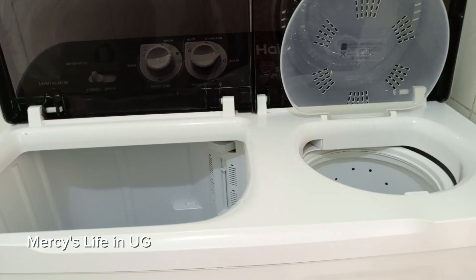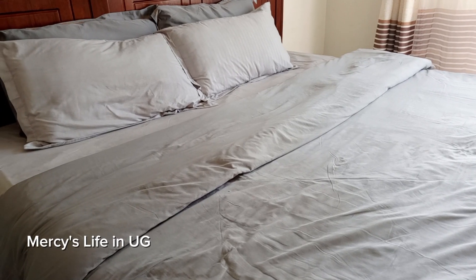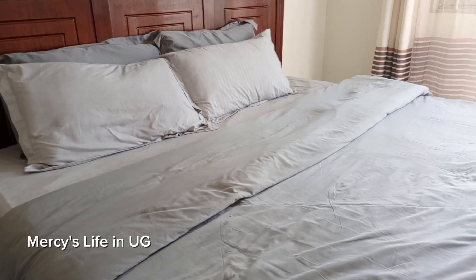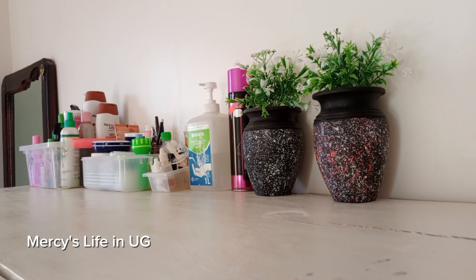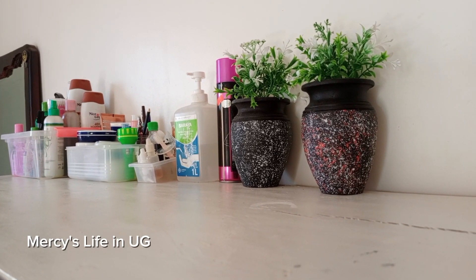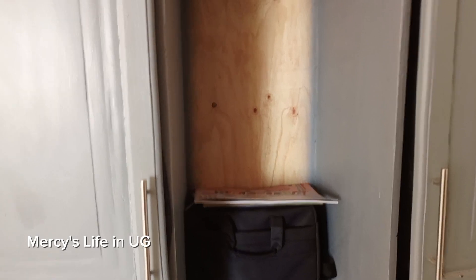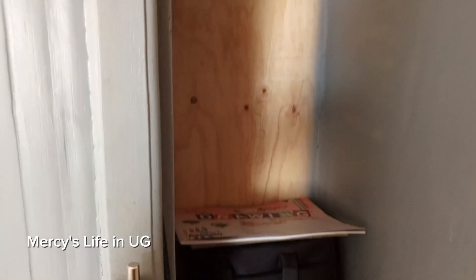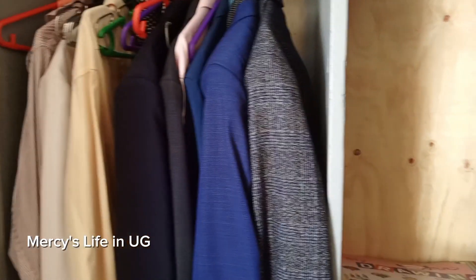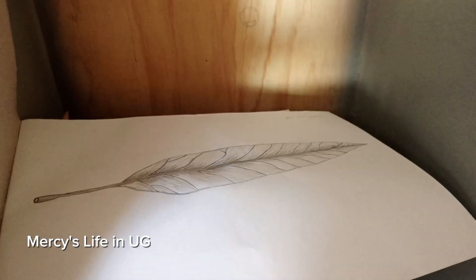We are done with the laundry work. This is how I leave my machine after laundry - I clean it up and leave it open. Our bed is made, it is neat, so if you haven't made yours, go ahead and make it. Look at how our chest of drawers is shining - it's organized and wiped. Isn't it beautiful to look at? This space was messy and now it is very, very beautiful.